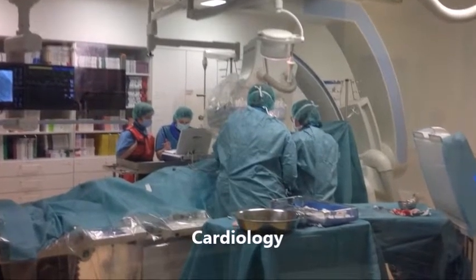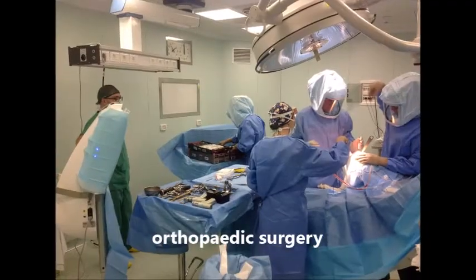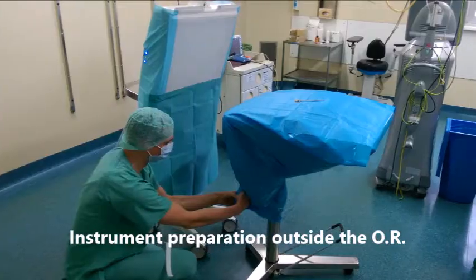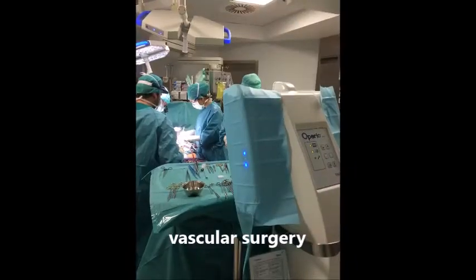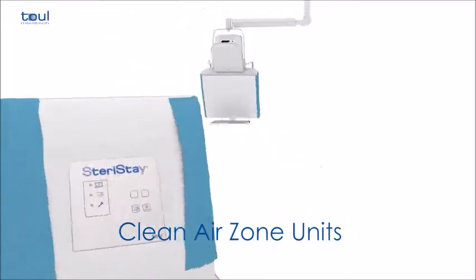Various studies have confirmed that this technology significantly reduces bacterial contamination in critical areas of the operating room. The surgeon and his team are able to rely on the sterile condition of the instruments and the operating environment even during long procedures. The patient is less exposed to antibiotic resistance, which is currently a very serious problem.